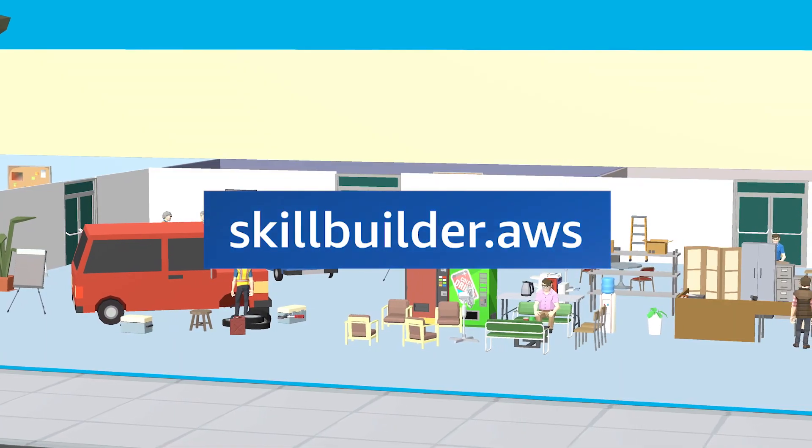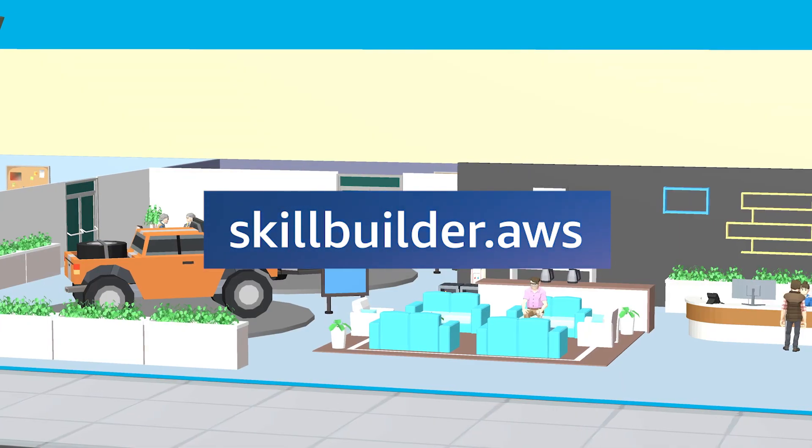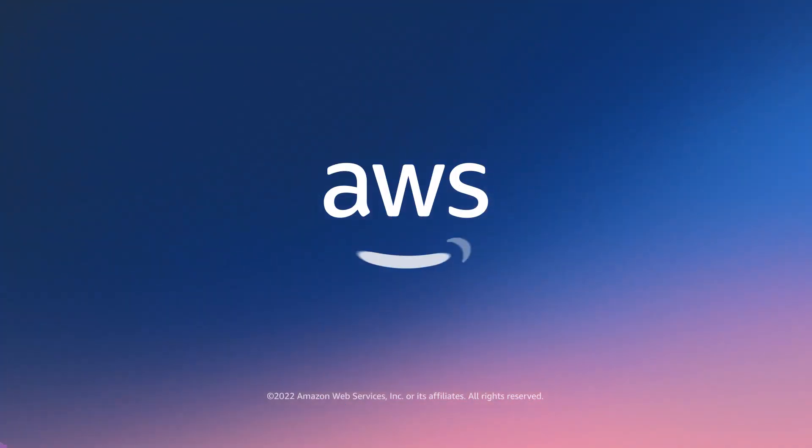Sign up for an AWS Skill Builder subscription and embark on your quest. Discover the space of AWS learning options available to you.